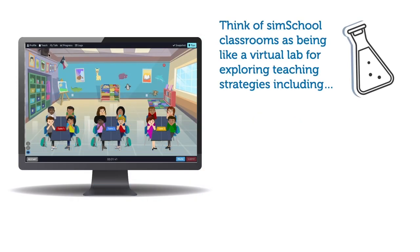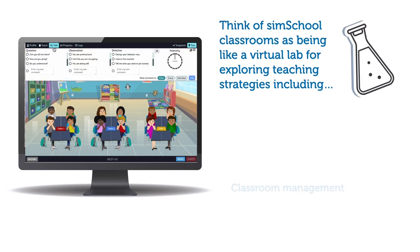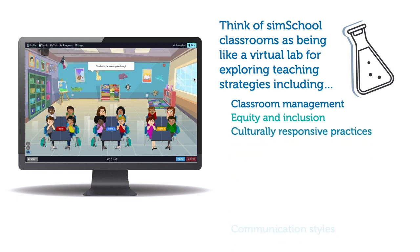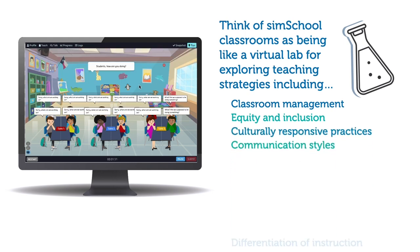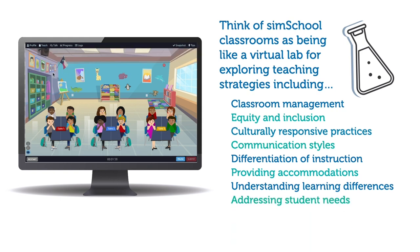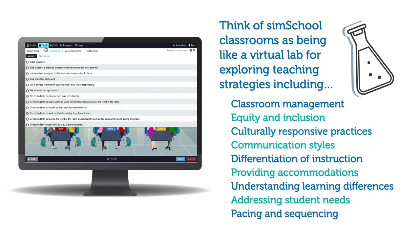Think of SimSchool classrooms as being like a virtual lab for exploring teaching strategies including classroom management, equity and inclusion, culturally responsive practices, communication styles, differentiation of instruction, providing accommodations, understanding learning differences, addressing student needs, pacing and sequencing, assessment strategies, and more.